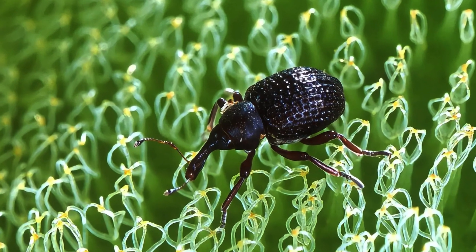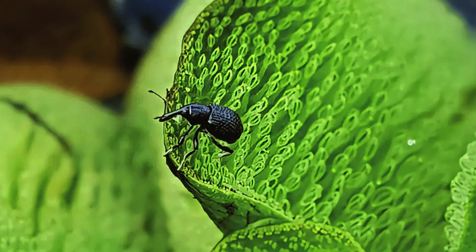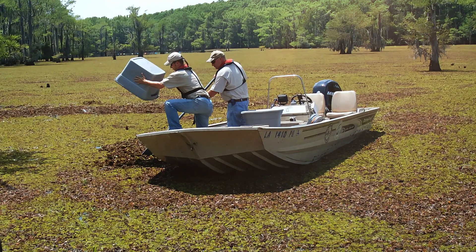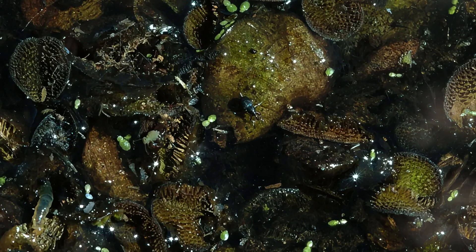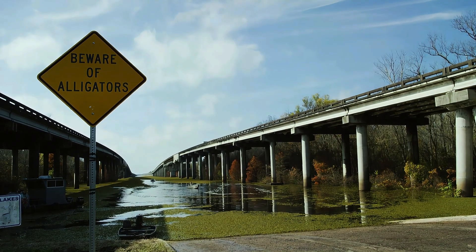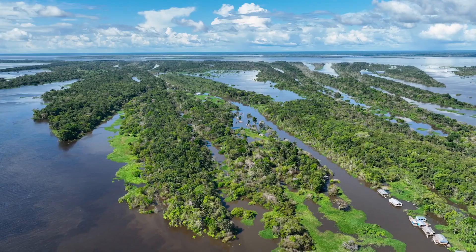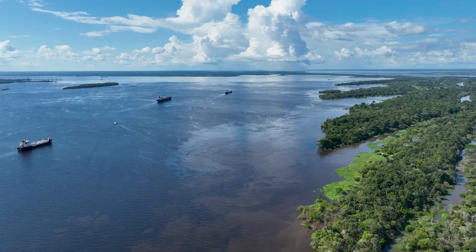This tiny beetle, also native to South America, specializes in feeding on Giant Salvinia. When introduced to infested areas, Salvinia weevils can effectively control the fern's population. Their voracious appetite damages the plants, hindering their growth and causing the dense mats to decompose. This eco-friendly and controlled approach helps restore a healthy balance to aquatic ecosystems.